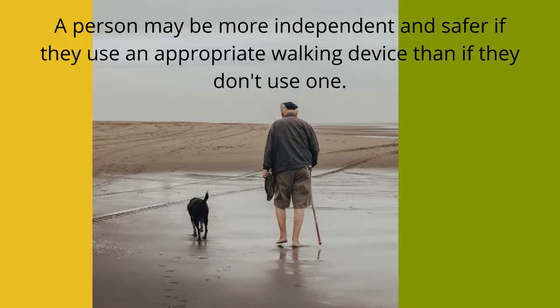There is no one single best cane for walking because it depends on the user's needs. Although some people have a negative attitude about using a walking aid, I believe a cane promotes independence. A person may be more independent and safer if they use an appropriate walking device than if they don't use one.